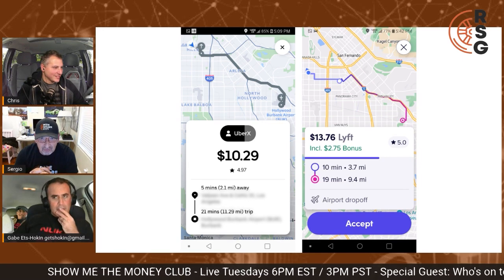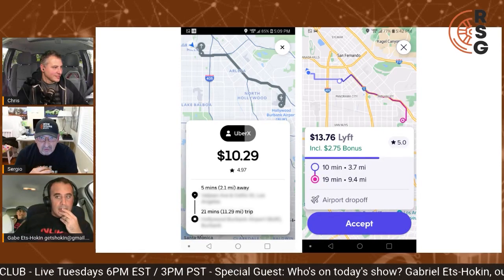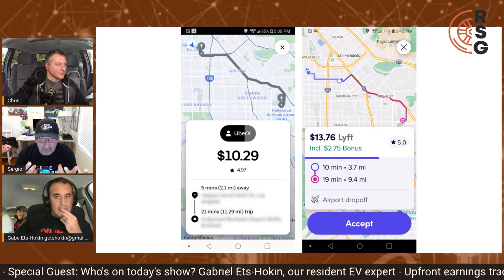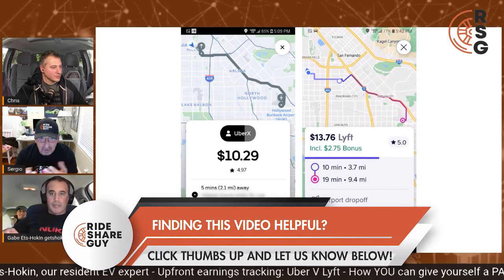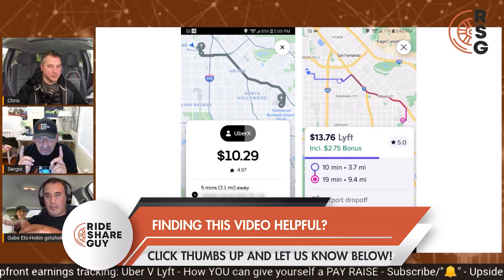On the right-hand side is almost the identical trip — the pickup is just a little bit longer on the Lyft screen. Lyft with the $2.75 bonus is paying me $11, so Lyft is paying a little more — actually about a buck and a half more. I still wouldn't do either because it's half an hour of work for $13.76 gross.